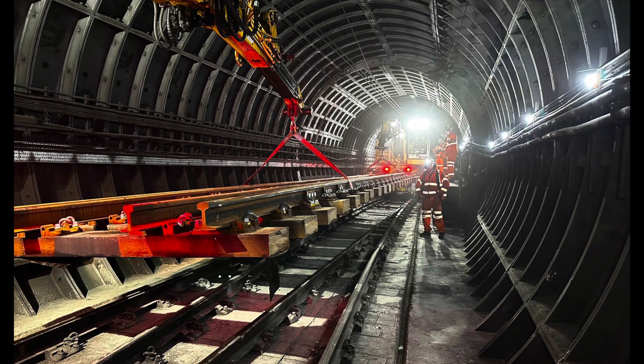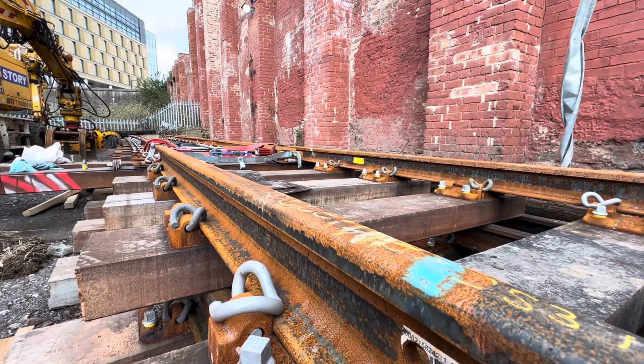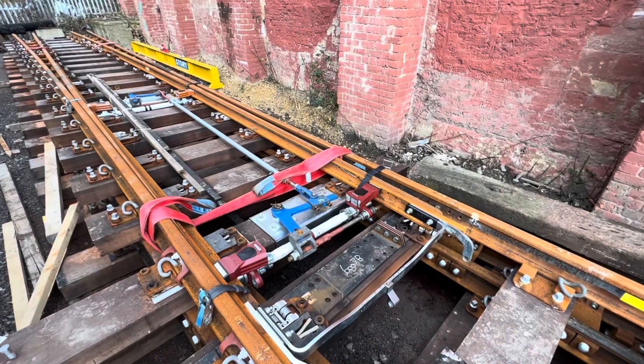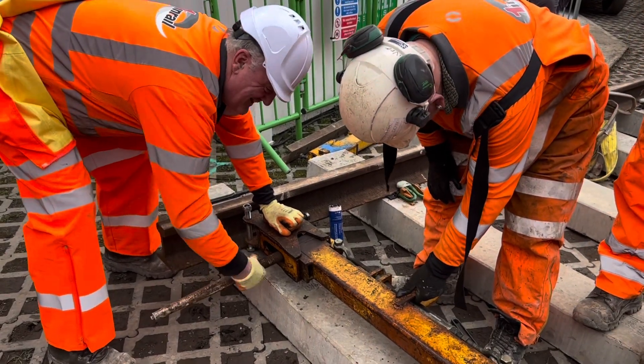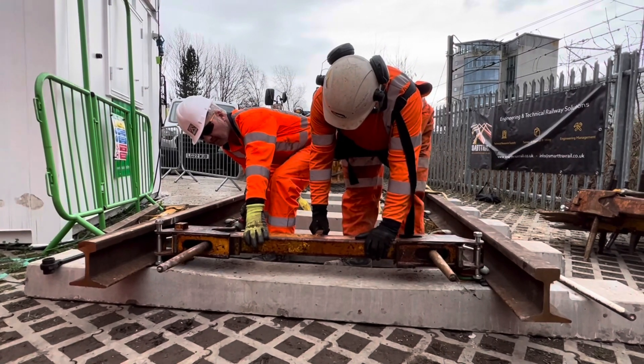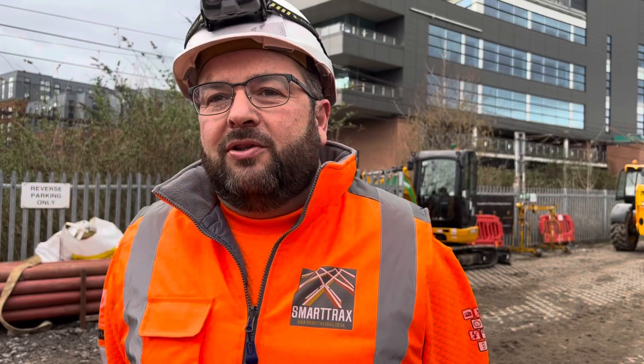Once all the RVs are in, we'll set the track up with some rain horses and then prop the arcoes off the wall. And then once all that's done, we'll concrete it in. It's a big challenge to fit this into two weekends so the public disruption is minimised. It's a very big challenge and ideally would be better in a blockade, but we're trying to keep disruption to a minimum for the public, so we'll keep it over two weekends.